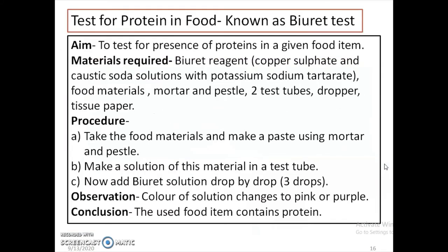How can we test for the presence of protein in our food? The test for protein in our food is known as the biuret test. When conducting this test, we should maintain a record and write it in the following way. First, write the aim: to test for the presence of proteins in our food item. Materials required: biuret agent, which is copper sulphate and caustic soda solution.